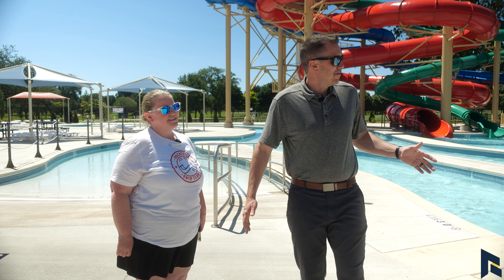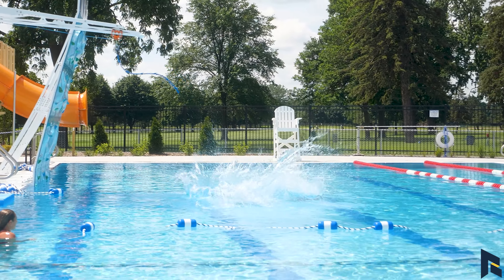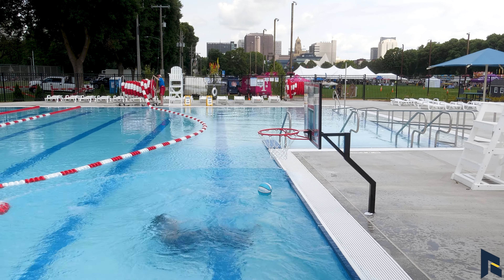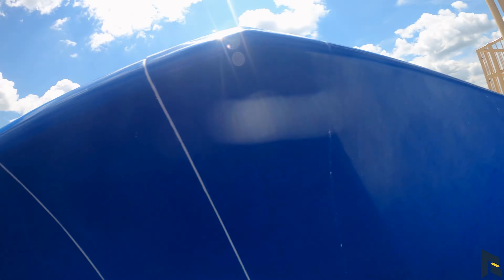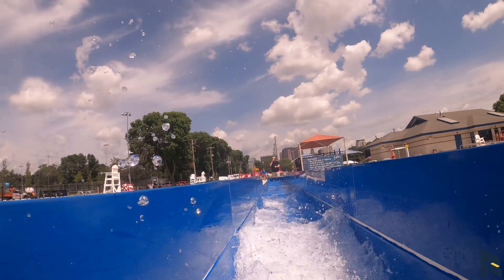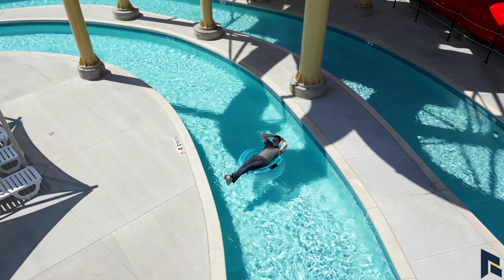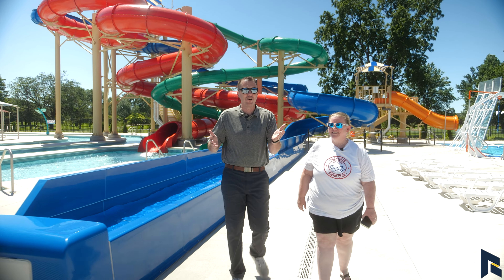Autumn, this place is amazing. I don't know if I brought my suit but I might have to check this out! We're ready for you. After experiencing it firsthand — too much fun! Autumn, this place is amazing. Thanks for showing us around. I can't wait to bring the kids here. We might have to have a staff field trip one of these days.